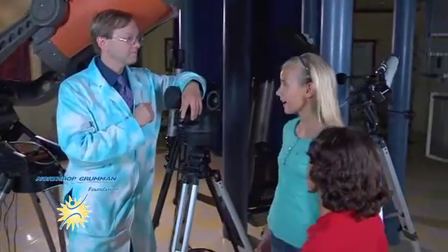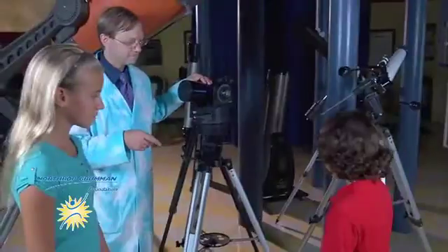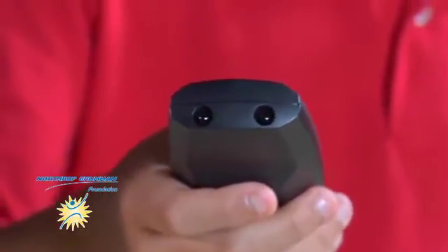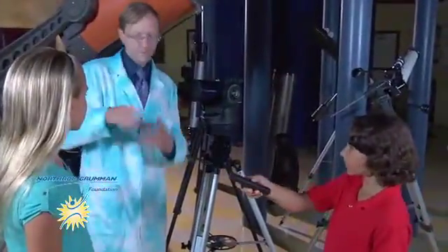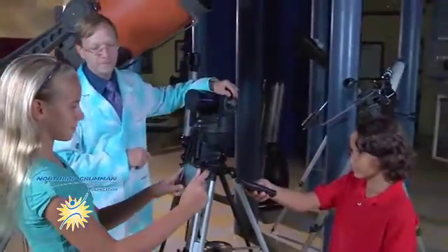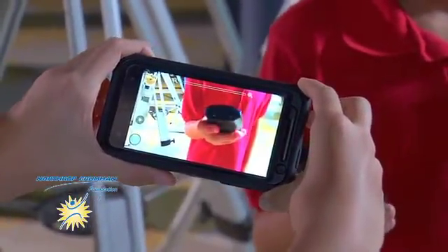Do you want to see a quick experiment? Joey, you stay right there, and Delaney, you come on over here. Joey, do you have that remote control I gave you? All right, shine that at Delaney. You see those little light bulbs at the front? Do you see them blinking at all? Push some of the buttons. It's not blinking. Now let me get my little smartphone camera here. Joey, shine them through the lens of the smartphone. I see them blinking! The smartphone can see the light that we can't see — sort of like the Webb Telescope can see other light that we can't see.